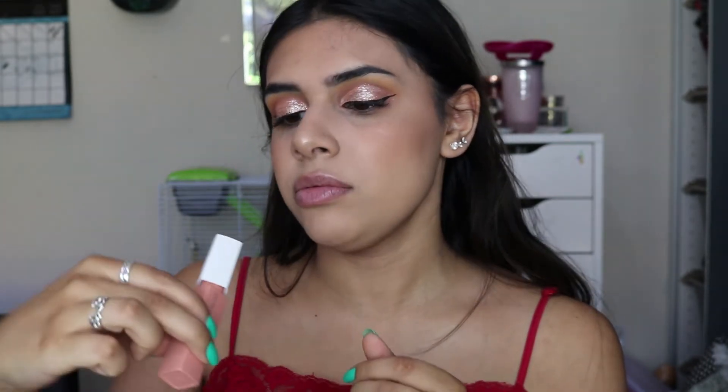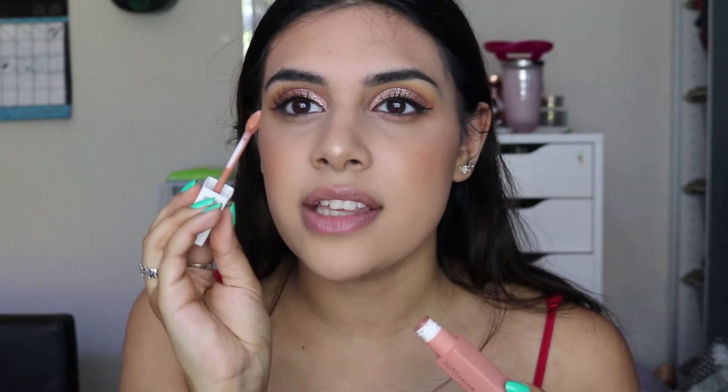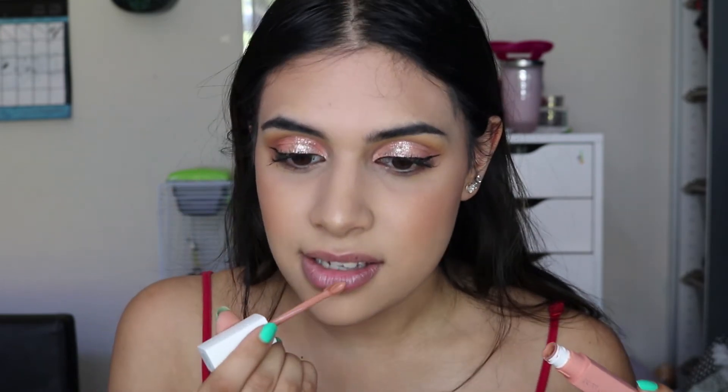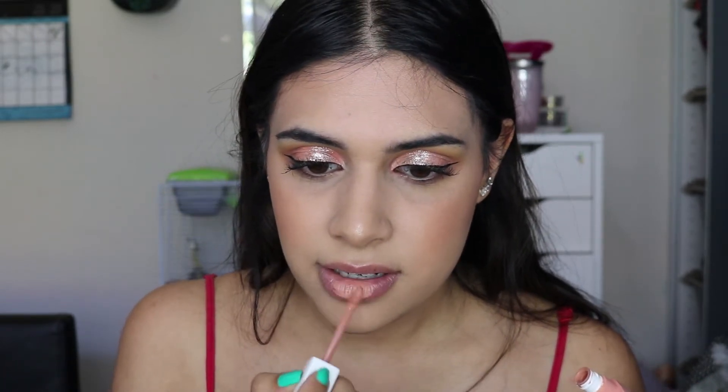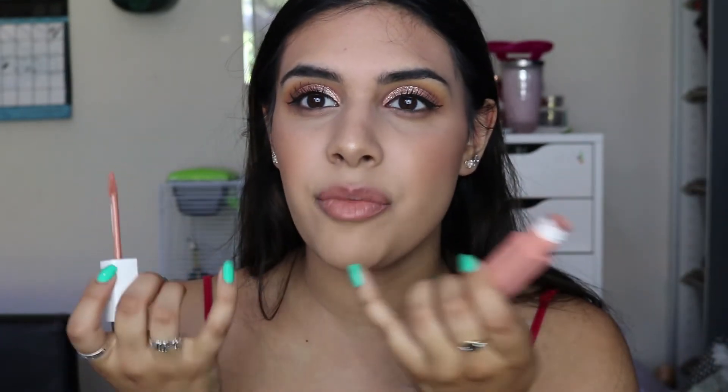I also got the Maybelline Super Stay Matte Ink liquid lipstick in a shade called Driver — apparently a new shade. I thought it was going to be a peachy nude but it applies really light. I applied it first and then went over the lips with a ColourPop lip liner in Chi to define them. The result is really nice — it reminds me of Strip by ColourPop, which is my all-time favourite lipstick. I think Driver might become one of my new favourite nudes.